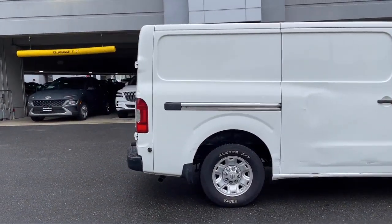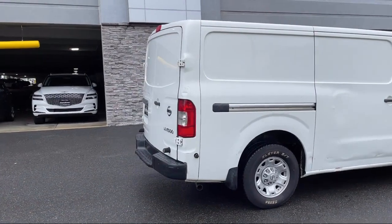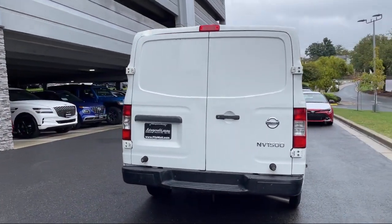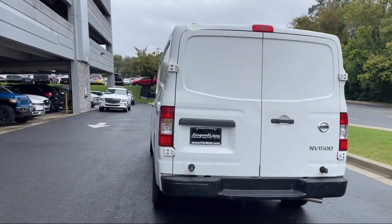It also features an In-Dash Single Disc CD, Stability Control, Air Conditioning, Front Side Airbags, Front Side Curtain Airbags, and has less than 90,000 miles on the odometer.